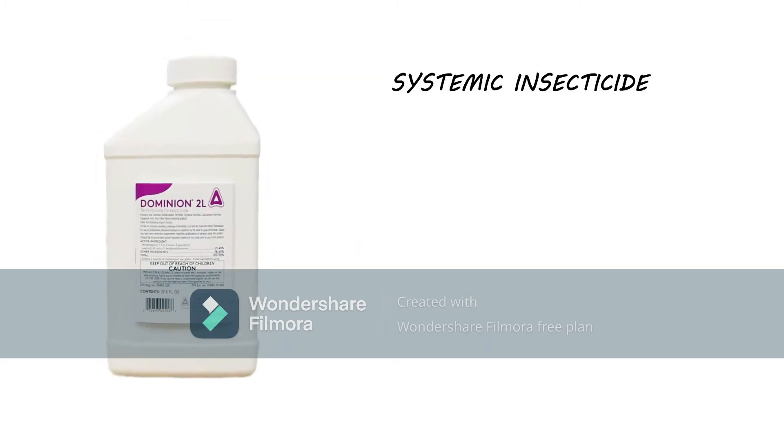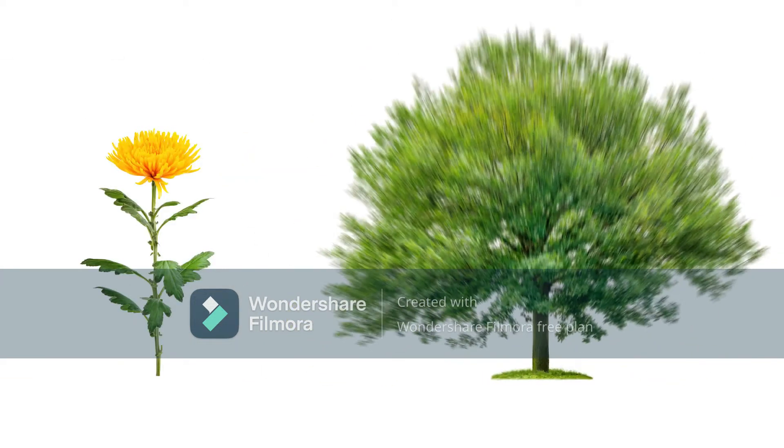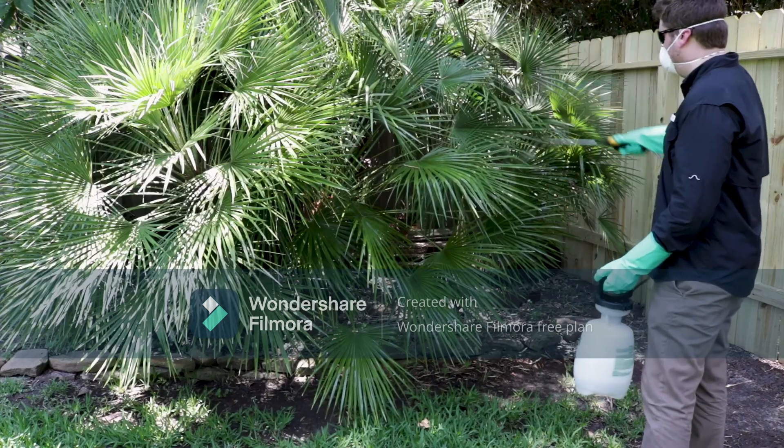Dominion 2L is a systemic insecticide, which means it needs to be absorbed into the plant. Some plants may take longer to absorb the product, which means it may have a delayed effect. It is important to read the label beforehand and know what plants you are applying to.